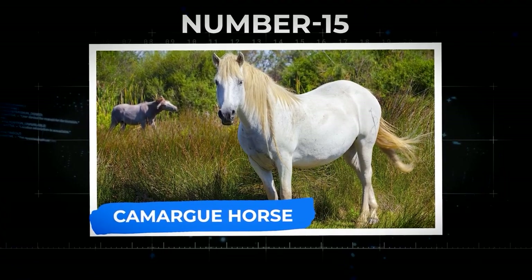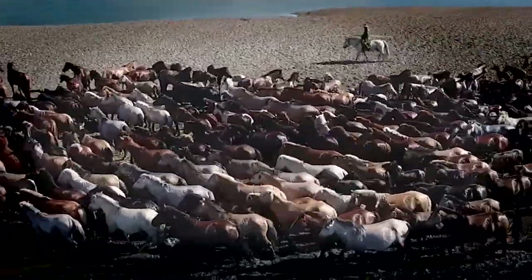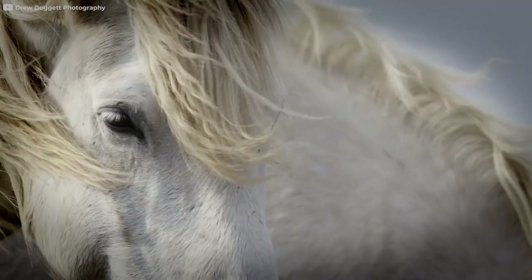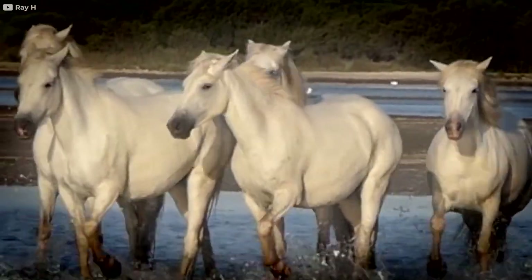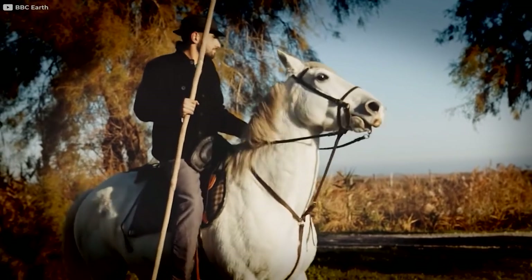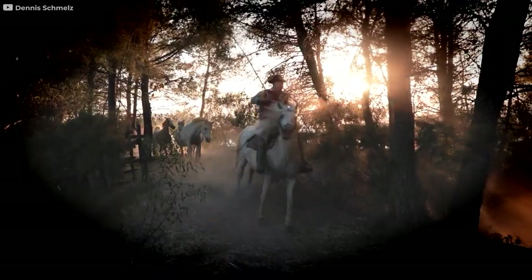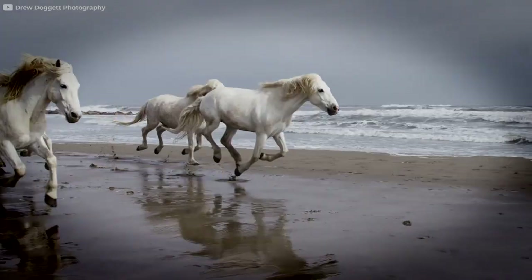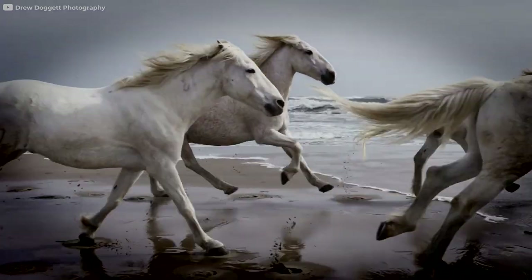Number 15: Camargue Horse. The Camargue Horse is a rare breed that is always gray — meaning they can have white or gray hair, but they have dark skin and are born gray. This breed is known as one of the oldest breeds in the world and is traditionally used for ranching and farming in the Camargue region of France. Today they have many other uses including riding, endurance sports, games, and dressage. The Camargue Horse typically has a short, strong neck and a conformation similar to that of a quarter horse.